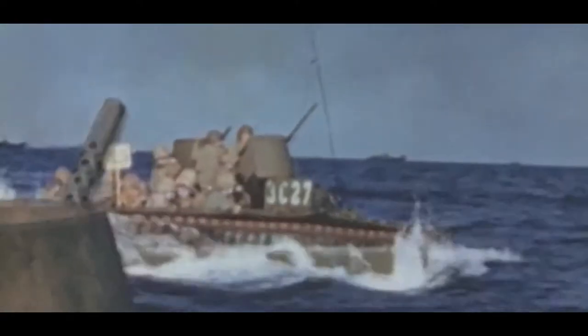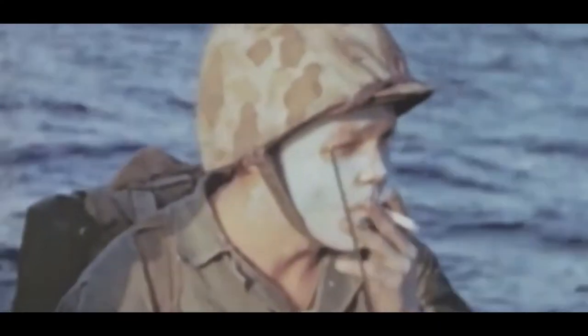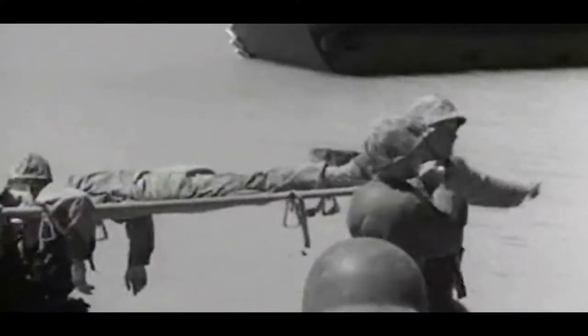By mid-1942, 2nd Marine Division activated 2nd Amphibian Tractor Battalion at Camp Elliott, California. It was originally a logistical support element for the Solomon Islands Campaign, serving as the mechanical workhorse on the front lines of the Follow Me Division. The unique capabilities allowed the Corps to resupply their men with ammo and water where no other vehicle could, and helped evacuate the wounded to safety.